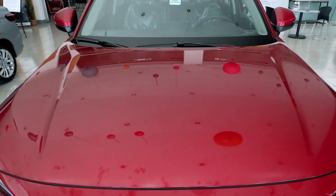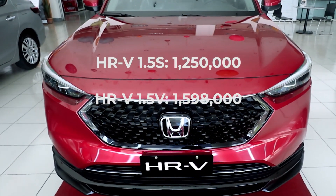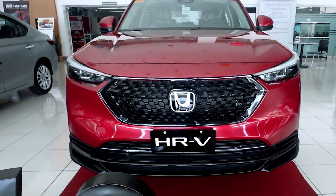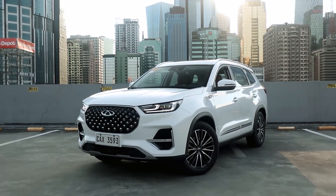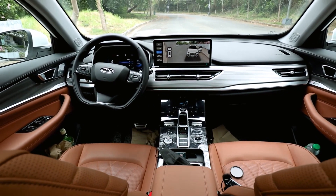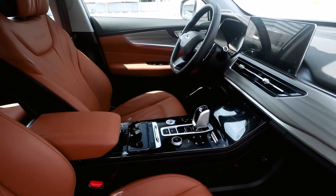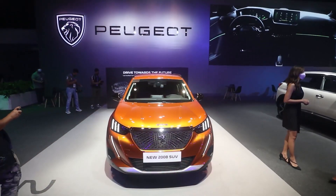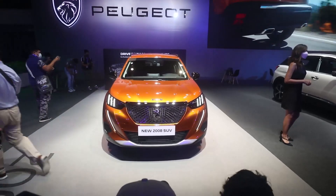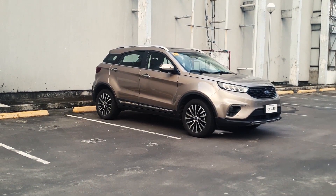Honda is launching the HR-V at the 1.3 to 1.6 million peso price bracket, which is very competitive right now. At this price bracket, you have Chinese crossovers like the Chery Tigo 8 Pro, which offer luxurious interiors and cutting-edge tech. You have European crossovers like the Peugeot 2008, which offer premium badge attraction. And you also have American-slash-Chinese hybrids like the Ford Territory, which offer class-leading specs at a much lower price.